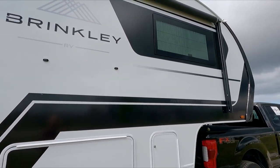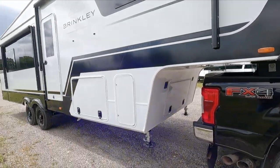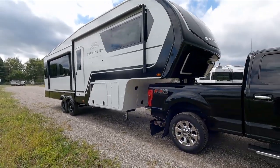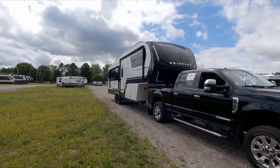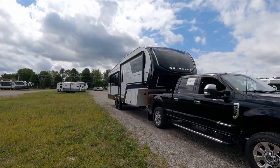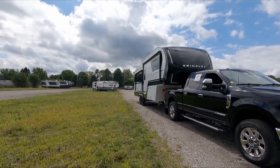It looks like you've got blinds on all the windows and it's got a solar panel on it. Yeah, it's definitely one of my favorites. I have not pulled the 2900 yet, but we'll see how it does — I think it's going to do just fine. Let's go find out.